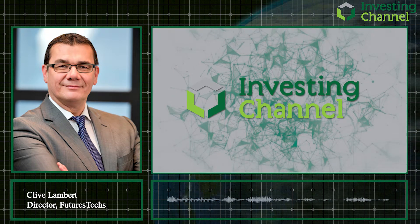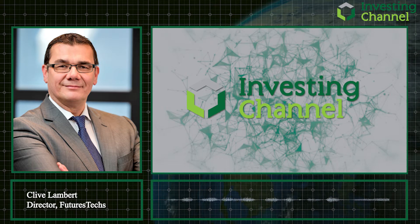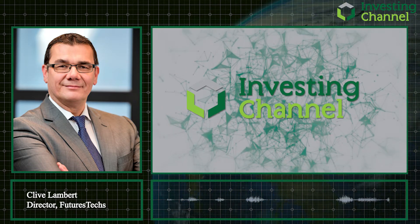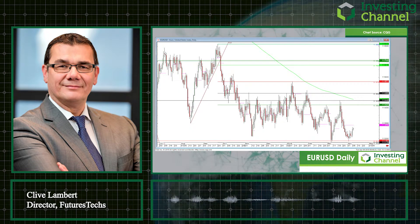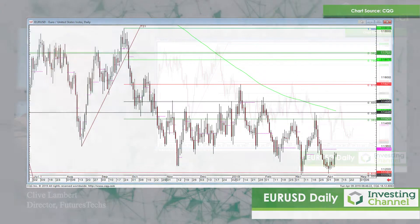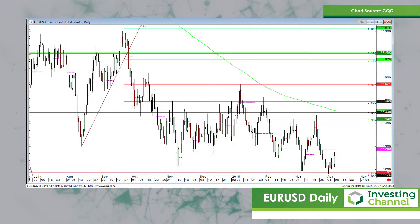Good morning, it's Clive Lambert here from FuturesTechs with a quick look at a few of the more interesting charts we've got at the moment. I thought I'd start today by looking at the euro against the US dollar. I looked at this a few weeks ago and was stressing how important the Fibonacci levels were on this one right now. One of the levels I highlighted was 1.1870 as a support level, and we bounced off that level very neatly in early March.